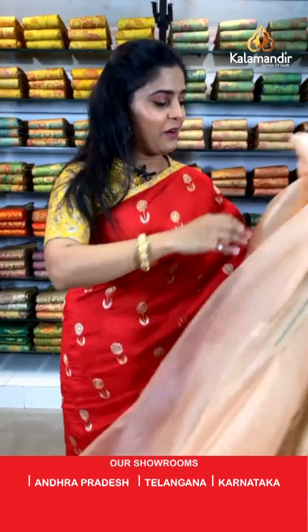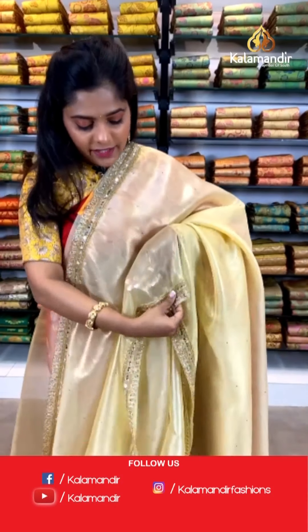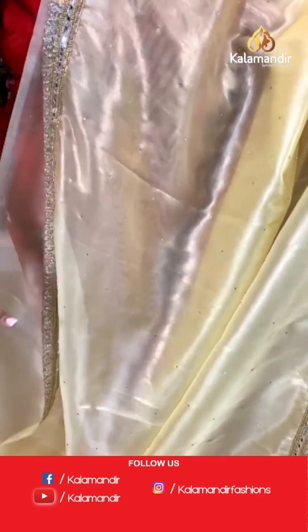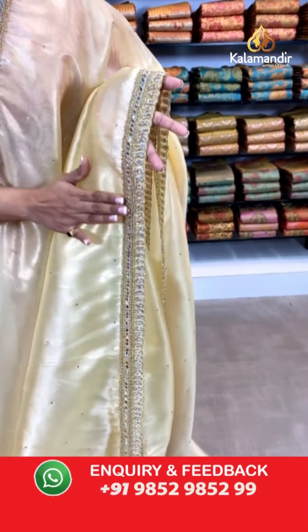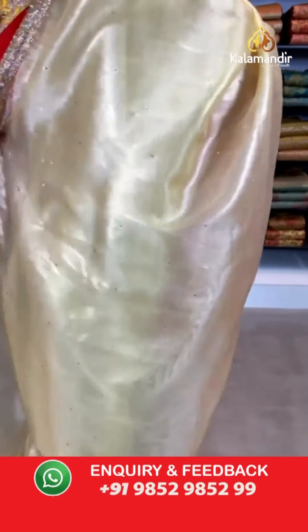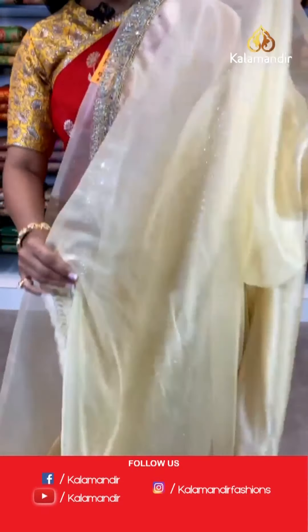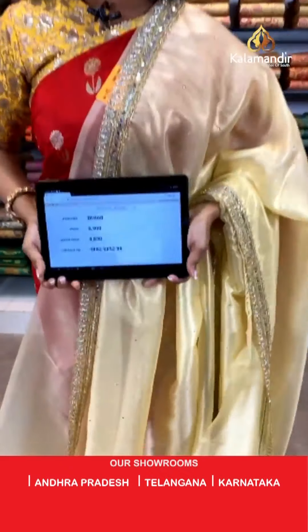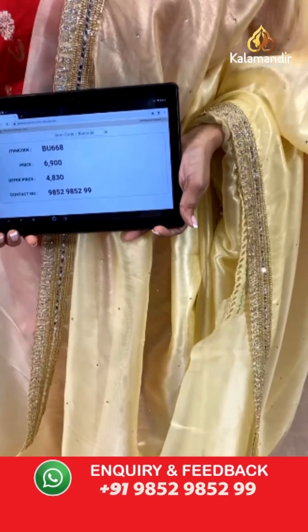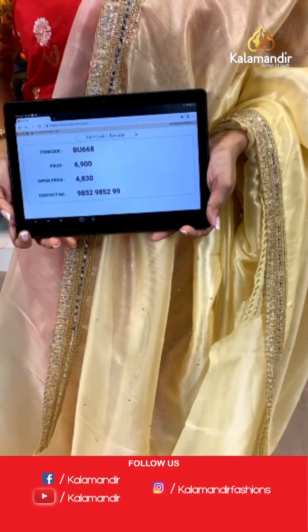I will show you another colour in this — a lovely lemon yellow coloured netted saree, so sheer, so beautiful. Check out the stone work on the entire body and the border is a very lush stone work border. The pallu is the same as the saree with stone work on it and a beautiful border. For the blouse piece, it is plain with a border. Saree code is BU668, actual price is 6,900 and offer price is 4,830 rupees. To place an order, take a screenshot and send it to our WhatsApp number 9852985299.